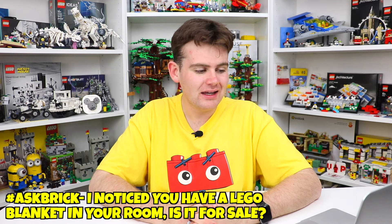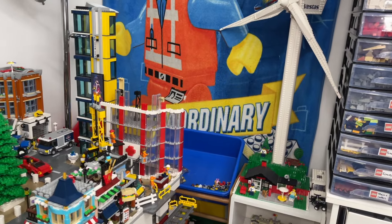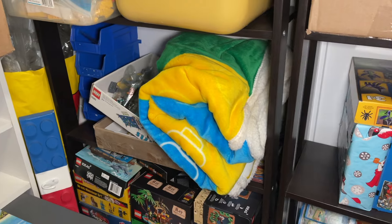Speaking of selling stuff — Jackie Hopkins 931 asks: I notice you have a Lego blanket in your room, is it for sale and if so how much? I actually have two Lego blankets. The first is this Lego Movie blanket that hangs over my Lego City — it has Emmett and Benny on it and I got it many years ago and put it on my wall as home decor. The second is a more recent Lego gift-with-purchase blanket that's currently folded up in my BrickLink room.